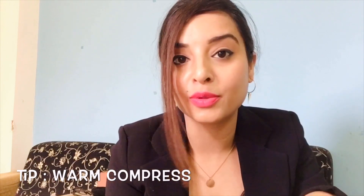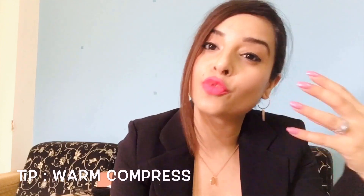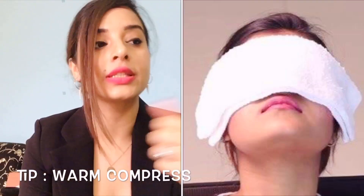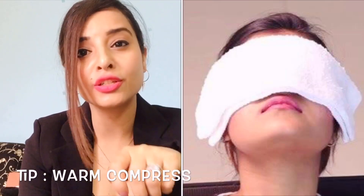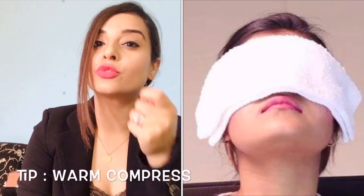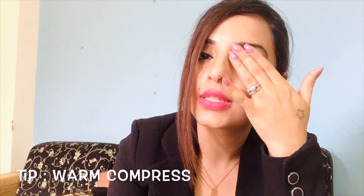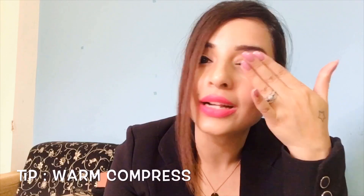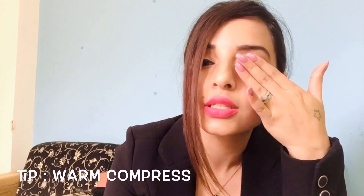If you're feeling a lot of pain and don't have any of these things available, you can do a warm compress. Just take a piece of cloth and hot water, dip the cloth in the hot water, and slowly touch your eyes with it to give a warm compress. Hope you like this video — give it a thumbs up, like, subscribe, and share. See you next time, bye bye!